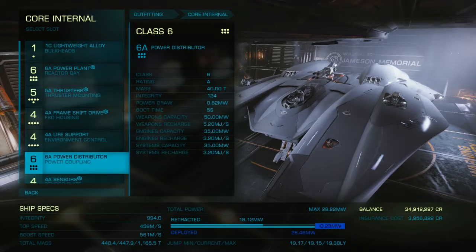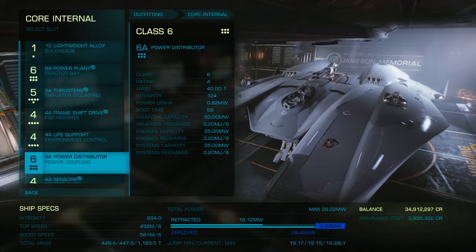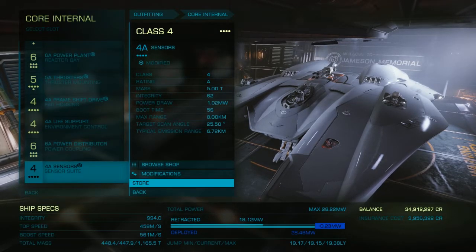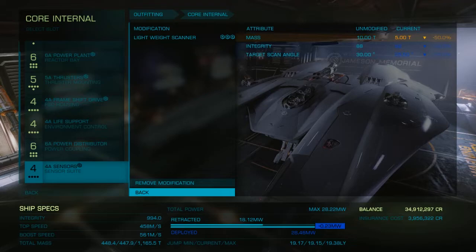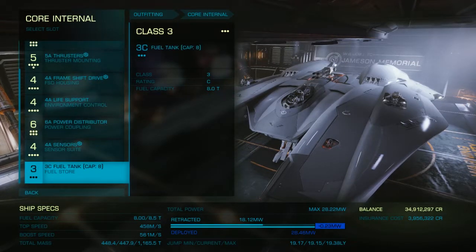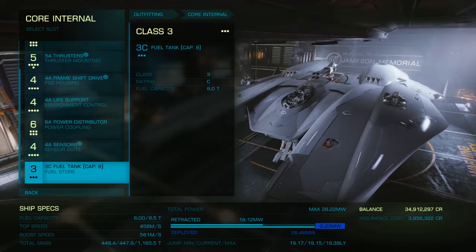Right now with 4 pips into engine I have no problem with boosting, and with 4 pips into weapons there's no problem with weapons aside from the heat. 4A sensors have been modified for lightweight — more speed. And it features a 3C fuel tank with a capacity of 8 tons, so you are definitely going to be stopping pretty often if you want to travel with this.